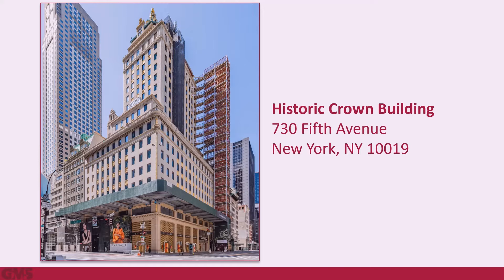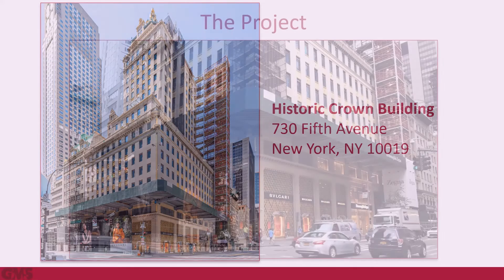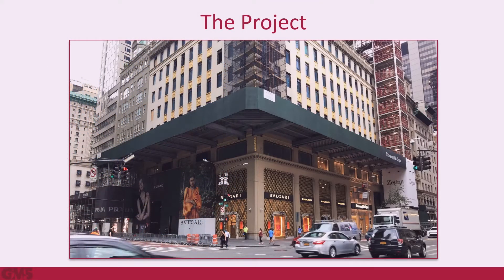GMS was retained to perform structural services for this task. Due to the Crown Building's historic and luxurious reputation and high foot traffic, an innovative solution was needed to create a safe structure that would protect the sidewalk and people below the construction while maintaining the visibility of the first three levels of retail space.